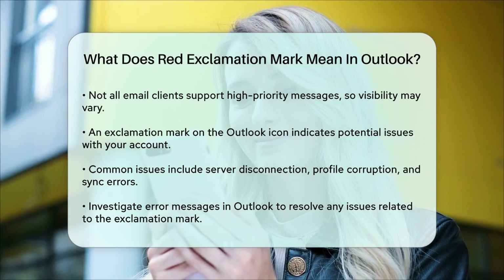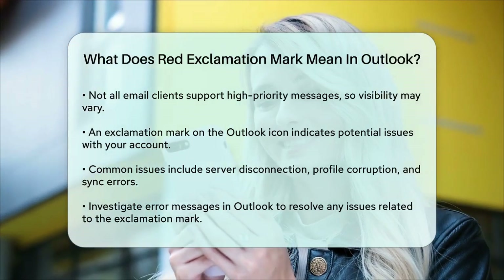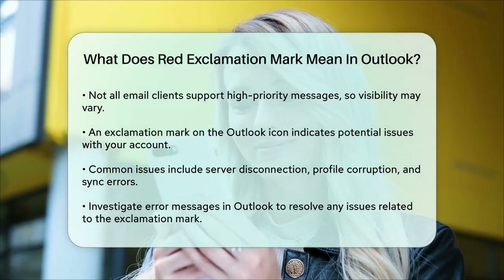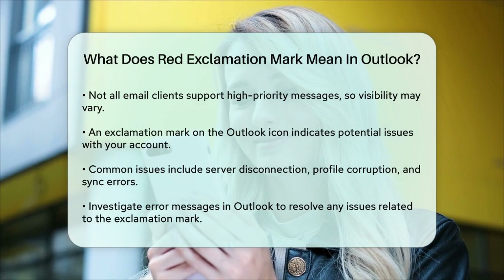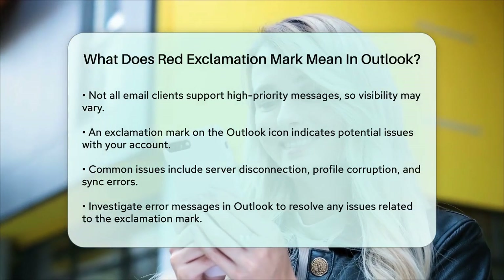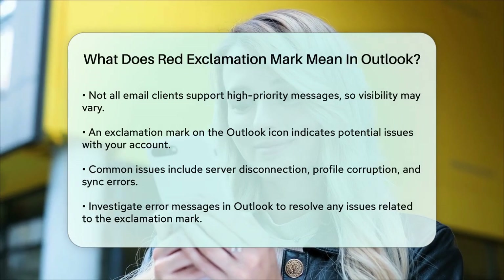To address these, you'll need to investigate the specific error messages or notifications within Outlook. Understanding what the red exclamation mark means can help you manage your inbox more effectively and ensure you're giving the right attention to the emails that need it. So next time you see that red exclamation mark, you'll know exactly what it's telling you.